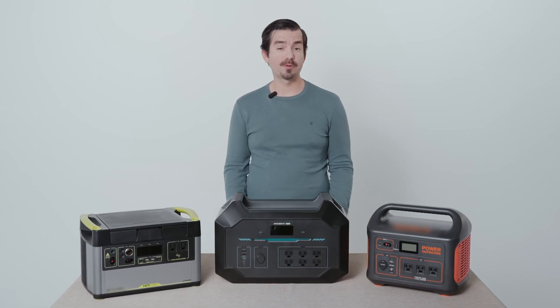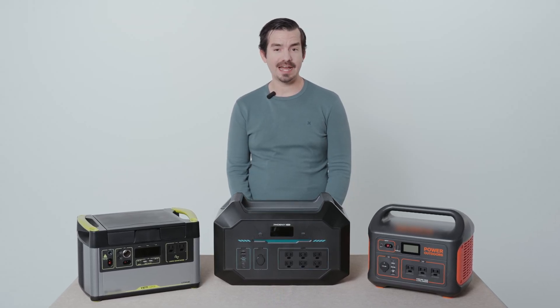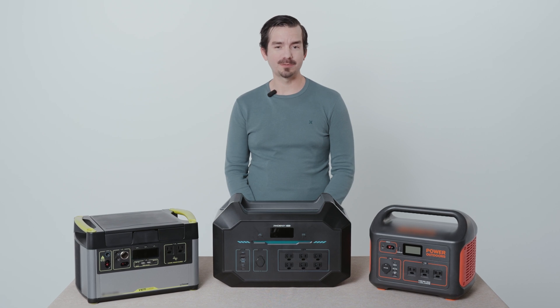Hello, my name is Steven. I've been with Renogy for over seven years now, and I'm one of the product managers with the company.